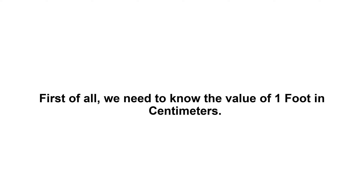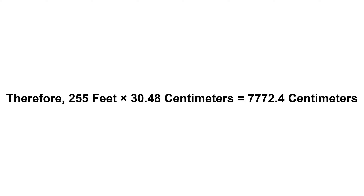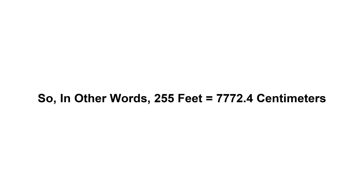255 feet in centimeters. First of all, we need to know the value of one foot in centimeters. One foot equals 30.48 centimeters. Now we have to multiply 30.48 by 255. Therefore, 255 feet times 30.48 centimeters equals 7772.4 centimeters. In other words, 255 feet equals seven thousand seven hundred and seventy-two point four centimeters.